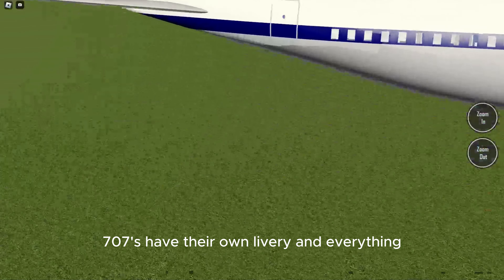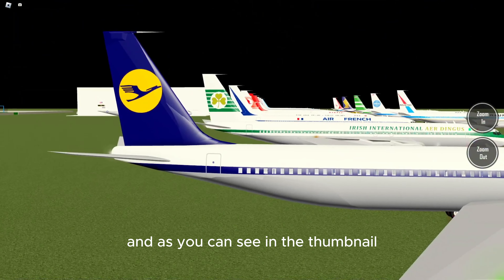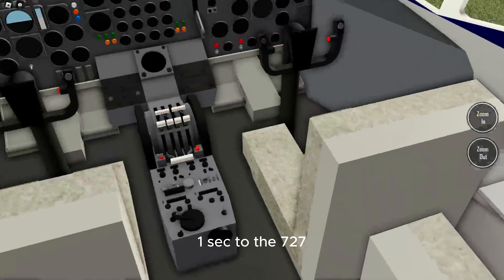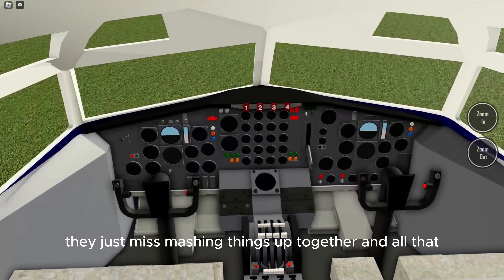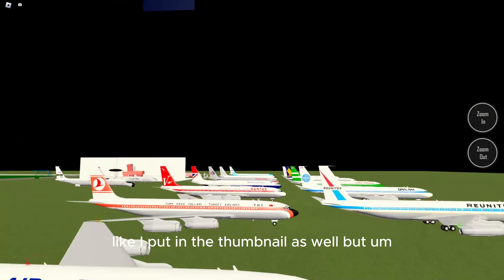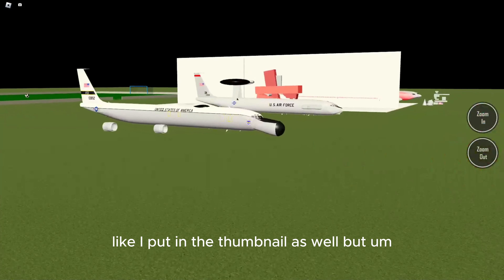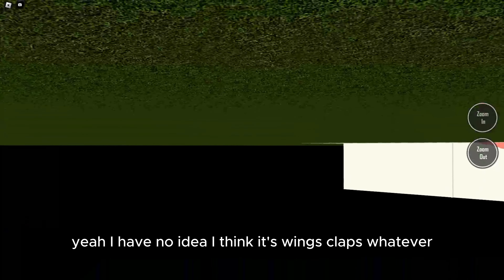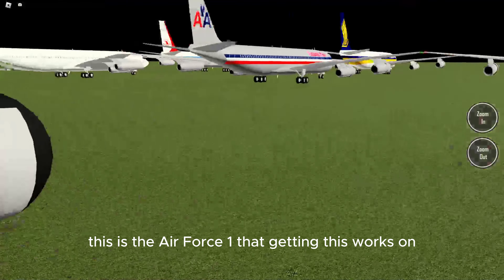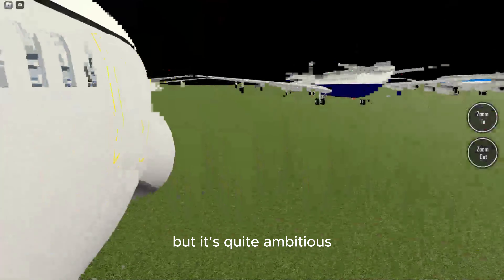All these 707s have their own livery and everything, and as you can see in the thumbnail, the cockpit actually looks extremely similar to the 720 — they just mismatched some things together. And you know what, it works because it looks like the real thing. I think it's Wings Collapse or whatever working on this. This is the Air Force One variant they're working on, which is quite ambitious.